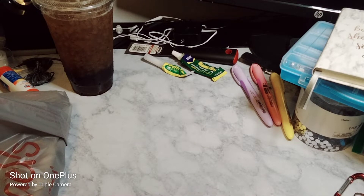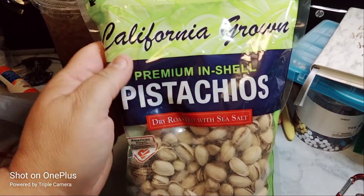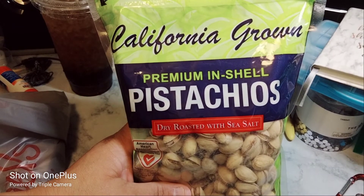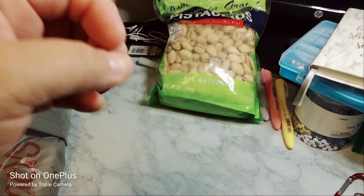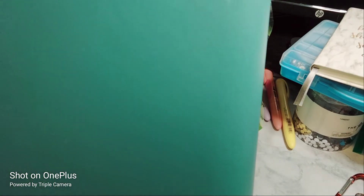The next item I picked up is pistachios — California grown premium in-shell pistachios, dry roasted with sea salt, 21 ounces. This was $19.94. That one's for me.